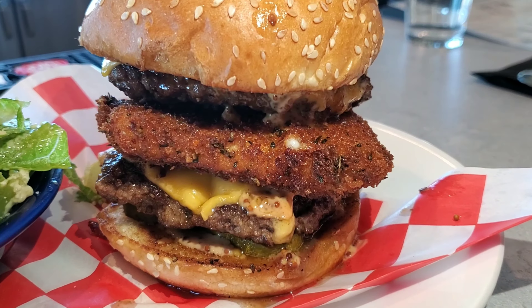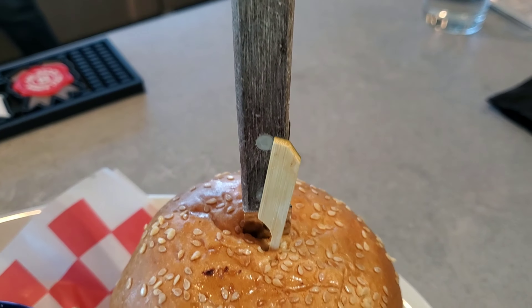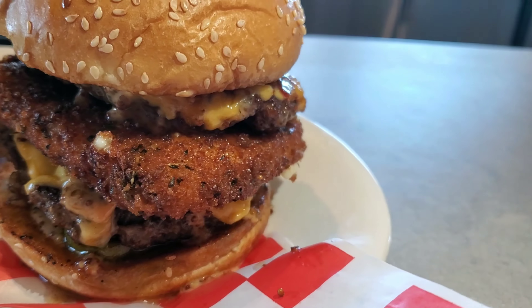Look at this big burger — delicious! It's two patties, two cheeses, and a big thick slice of fried cheese in the middle. How could you go wrong? So delicious. Check it out today, folks.